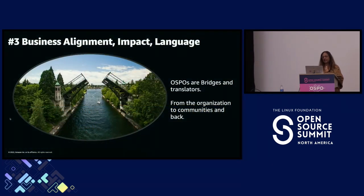Business alignment, impact, and language are the next key element. OSPOs are bridge builders — from company to community and back — and ombudsmen for the organization. We are also translators: there's a very different language in open source versus business, and you need to translate back and forth. If I'm talking to an executive at Amazon, I need to use business metrics and hard benefits, not just softer benefits like 'it's good for the community.'